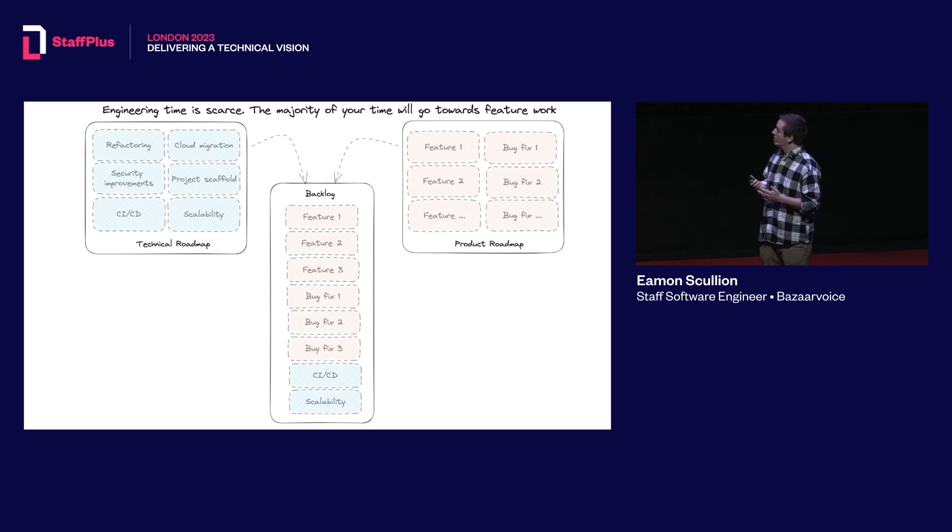The main problem that product teams face is that engineering time is extremely scarce. There's always a constant stream of new work coming in with different priorities depending on your stakeholders. It could be things like building new features that customers have requested, a critical bug that people keep complaining about, or technical work like modernizing platforms or doing big migration projects.